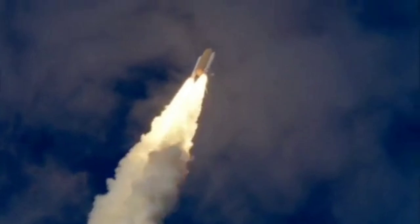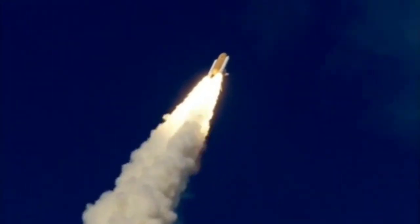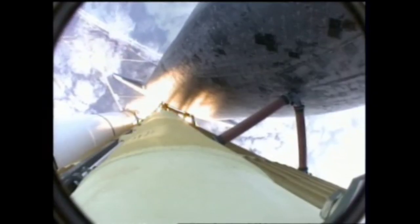30 seconds into the flight, Atlantis almost 2 miles in altitude, almost 6 miles downrange from the Kennedy Space Center already, traveling 500 miles an hour.